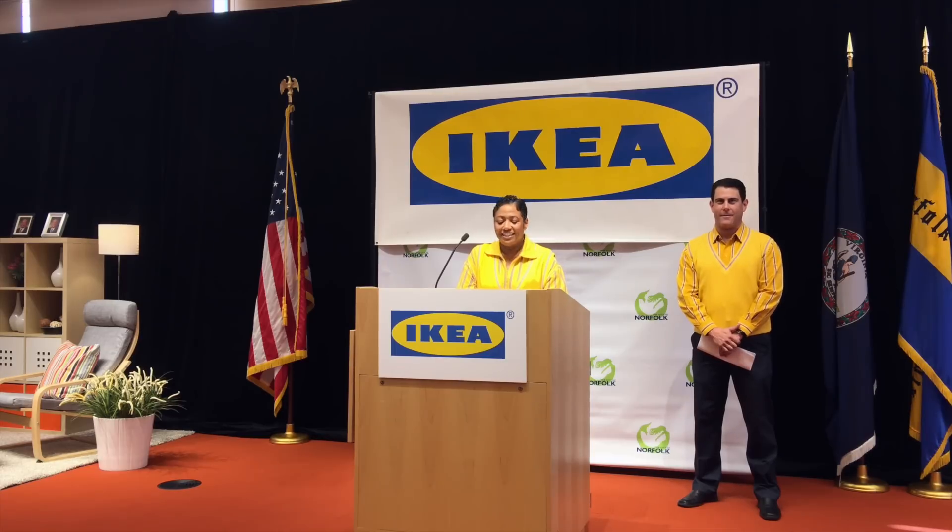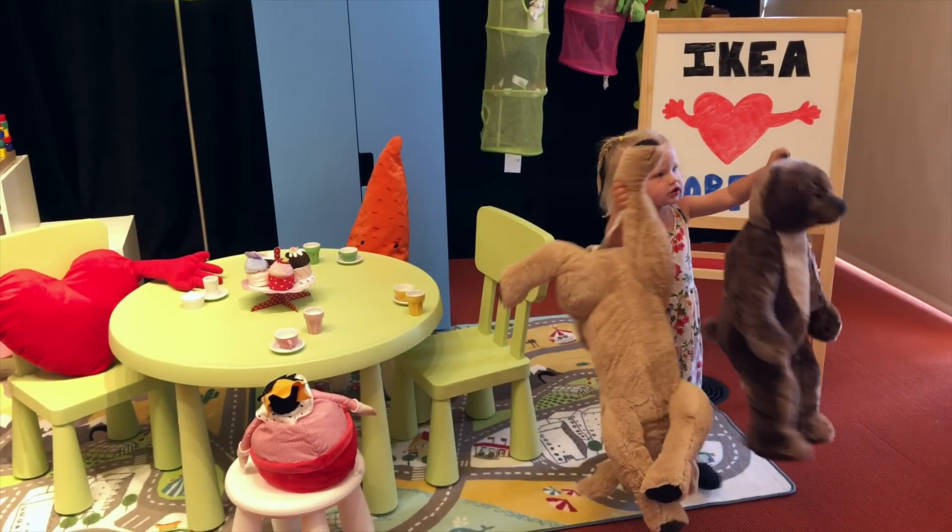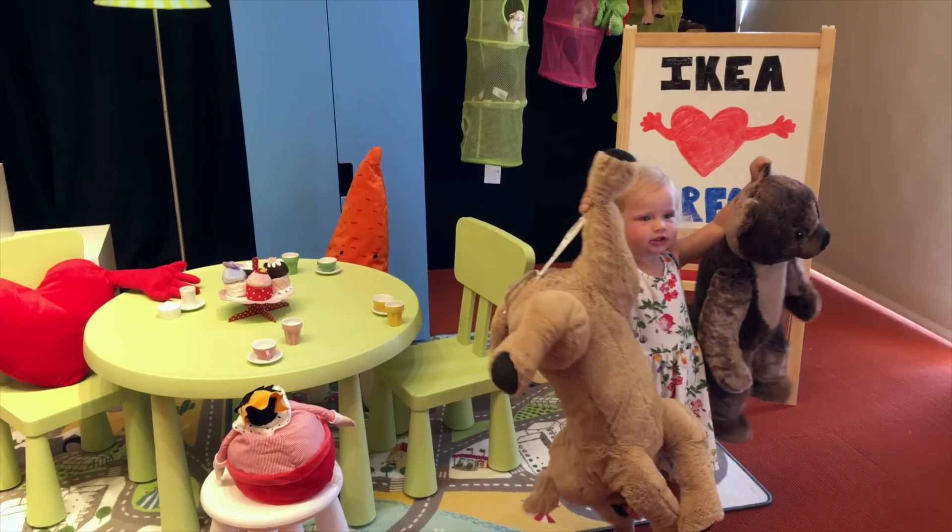I speak for all of IKEA, as well as potential future customers and co-workers, when I say that we are very excited and look forward to bringing IKEA to Norfolk summer of 2018.